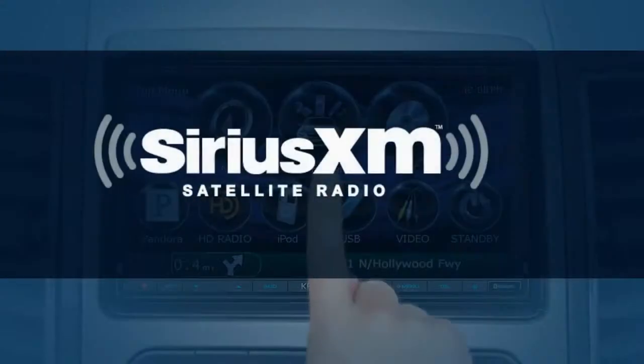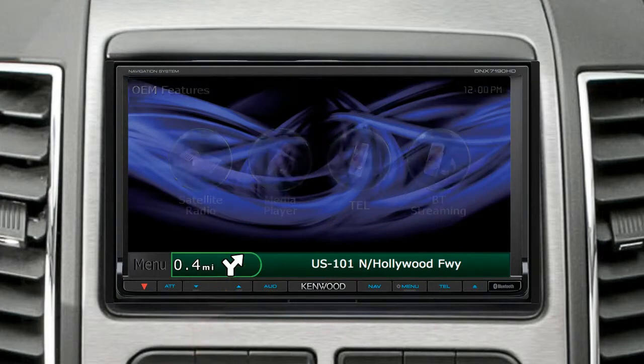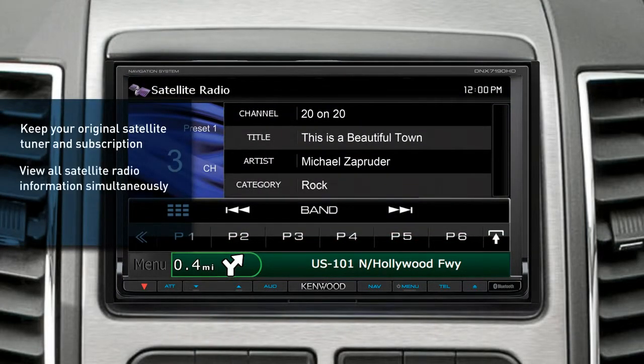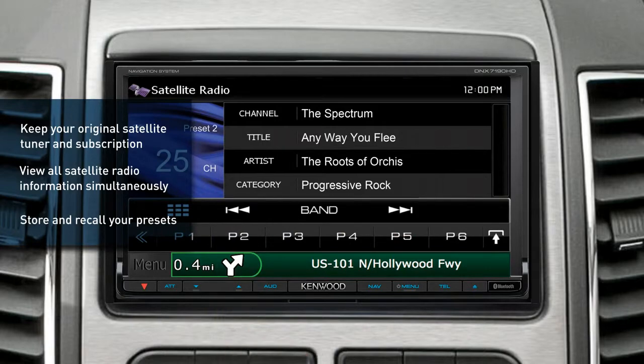Sirius XM radio. Keep your existing satellite radio hardware in service and enhance your experience by viewing all satellite radio information simultaneously. Plus, store and recall your favorite stations or directly tune to any station — an iDataLink exclusive feature.